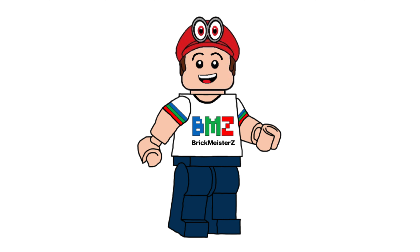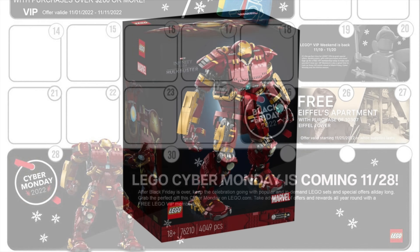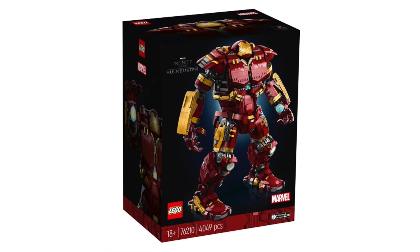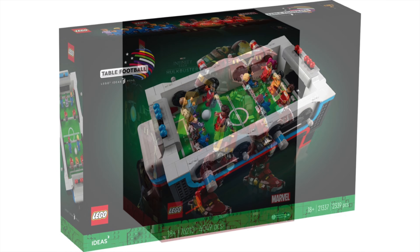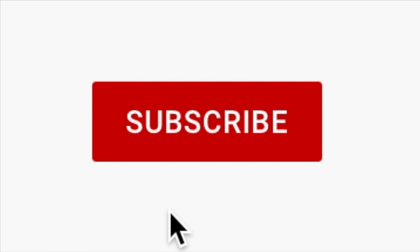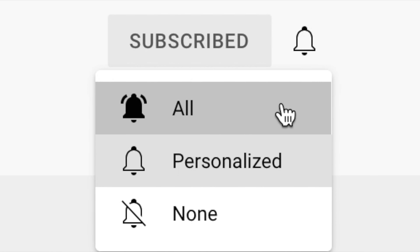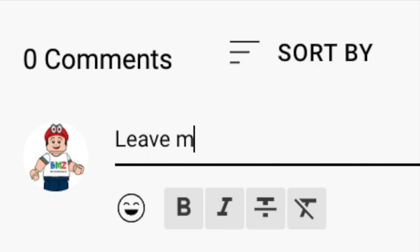Hello, everybody! My name is Andrew from Brickmeister Z! And guess what? LEGO Weekend News returns! Including new LEGO promos for November 2022, the reveal of the new LEGO Marvel Hulkbuster set, and the new LEGO Ideas Foosball Table set! If you enjoy this video, don't forget to subscribe to the Brickmeister Z channel, turn on all notifications, and leave me a comment about this week's news — but let's get into it!